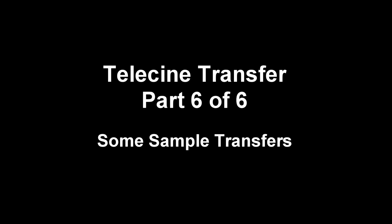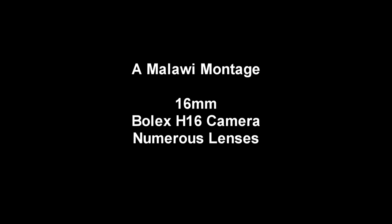Well, my sincere apologies for this extremely long delay in producing part 6 of this series. I guess I was telecinied out by the end of part 5, the project sort of took a back seat, and of course Tempus Fugit.